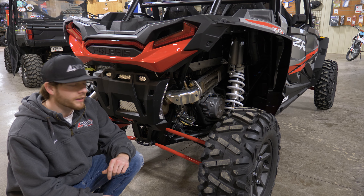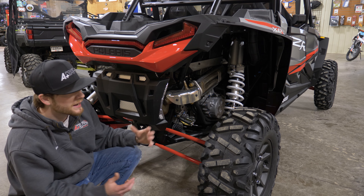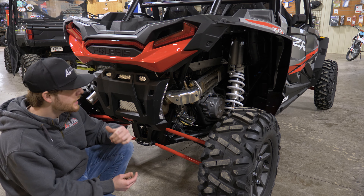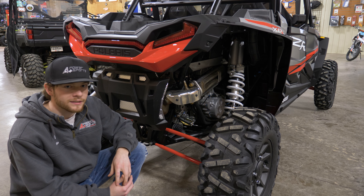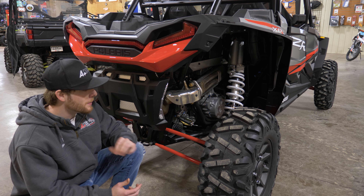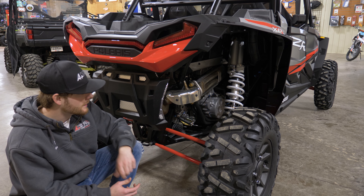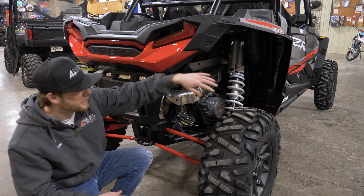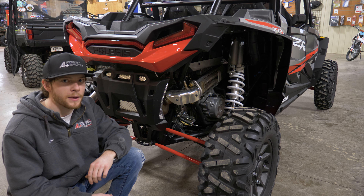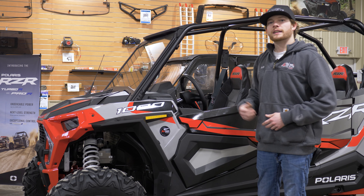Looking at the rear of the vehicle, you can see how much suspension travel you actually have. 20 inches is a lot — going over big whoops and moguls, the Walker Evans racing series shocks really just soak up every bump. You can see the dual radius rods back here, and a big trailing arm that the shock is actually mounted to. This allows the tire to come all the way up into the wheel well and use every last inch of suspension to make it smooth as glass when you're riding in the cab.